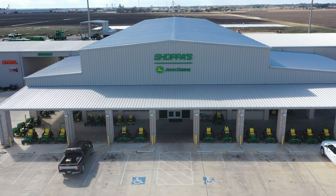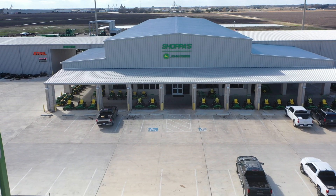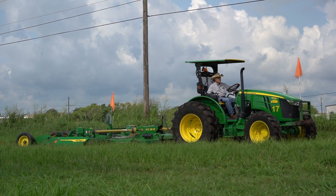We were the first entity to actually be able to support putting JDLink onto 5000 Series tractors. We tailored it with Deere — we wanted it, we saw a need for it, we had a customer in mind. When that customer approached us, they said they would not buy a tractor again without it.